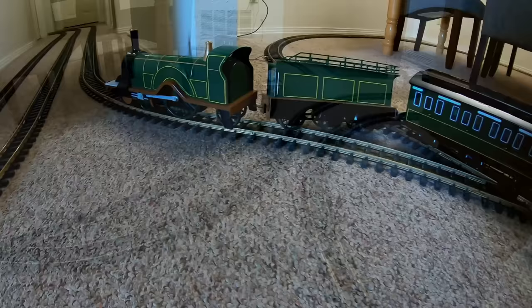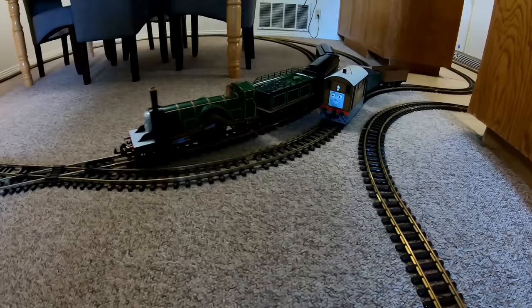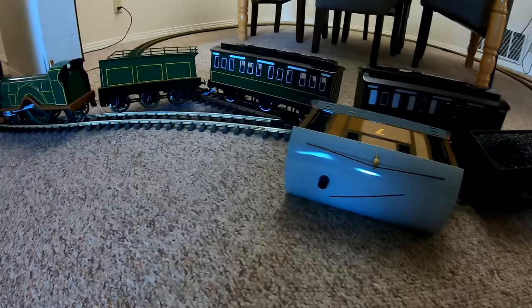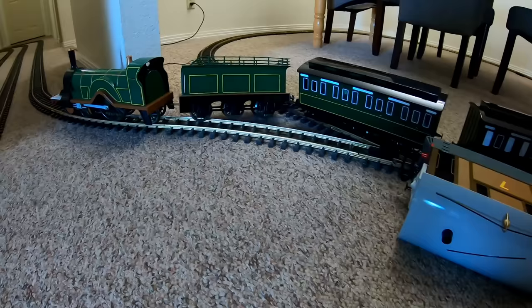We'll send a crew out to clean up the crash, but we're going to need to give them a little time, so let's take one last break here. When we come back, we'll run Percy on the layout, we'll see if Toby and Emily are okay after the crash, James is going to get to run, and later Thomas saves the day for the puppies. Stick around!